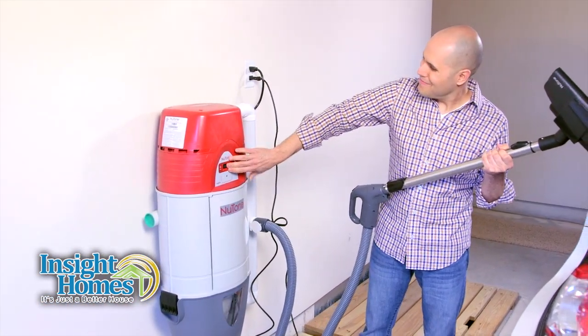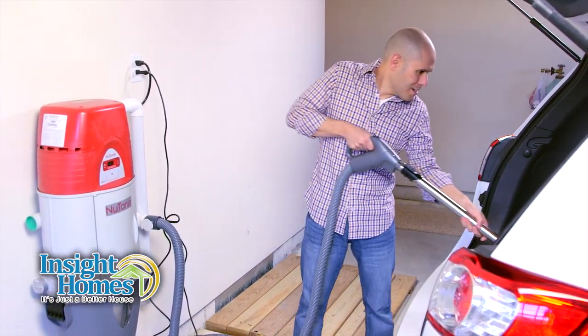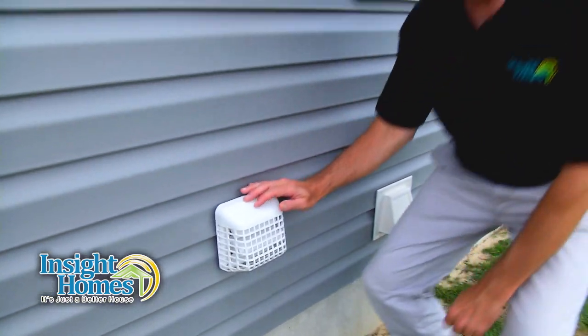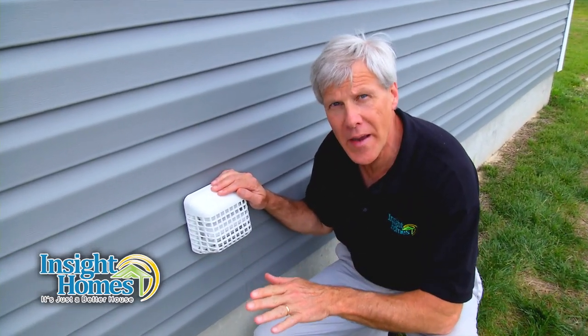But then we realized that any dust or allergens that made it through the vacuum bag would wind up in the garage and eventually back in your house. So we went one step further and vented to the outside, so any particles that do make it past that vacuum bag are exhausted out of your house, giving you the highest indoor air quality possible.